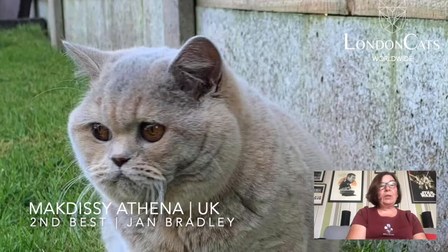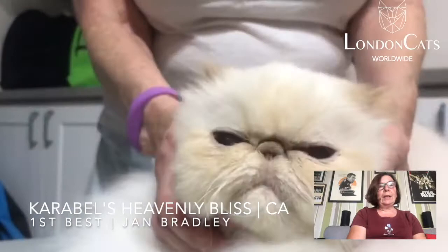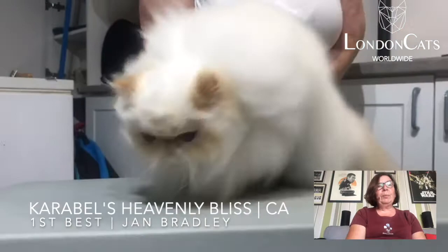My 1st and final cat was the cream point Himalayan — what a cat! Absolutely amazing. Super rounded head, lovely neat ears, wonderful body. The coat was so flowing and profuse, short legs — a wonderful, wonderful example.